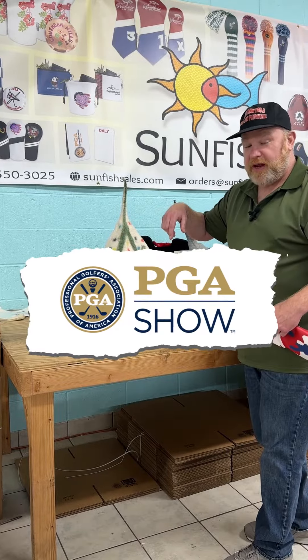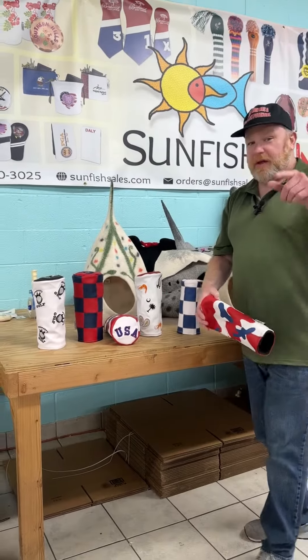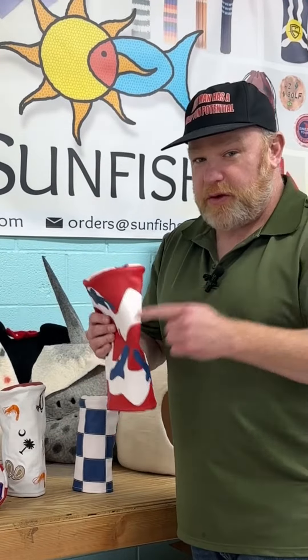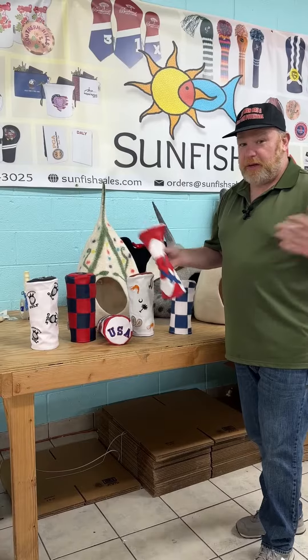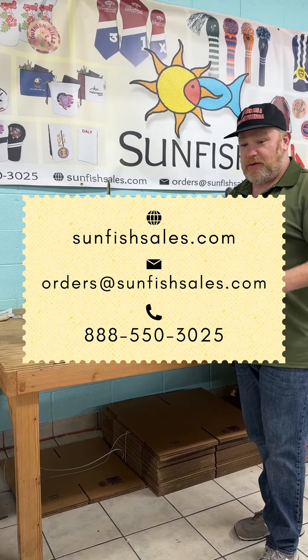We're displaying these at the 2024 PGA Show in a couple of weeks. This one has a logo at the top and dancing logos all over. We would love to make them for your club — these are very affordable. I'd love to know if you've seen these from another company; let me know in the comments. Sunfish Golf is in Nashville, ready to serve you — thank you.